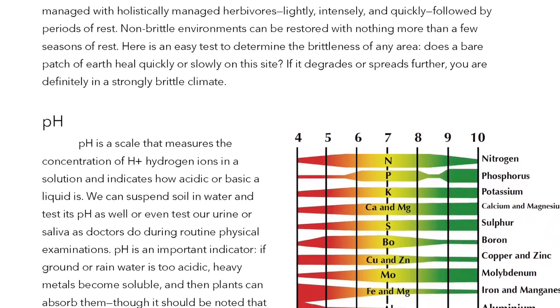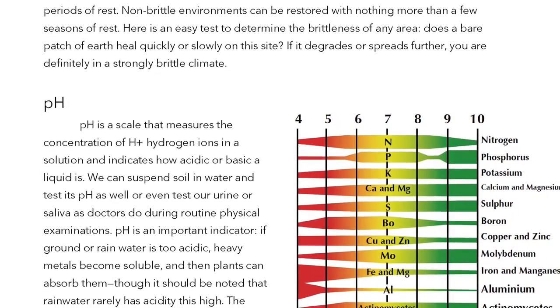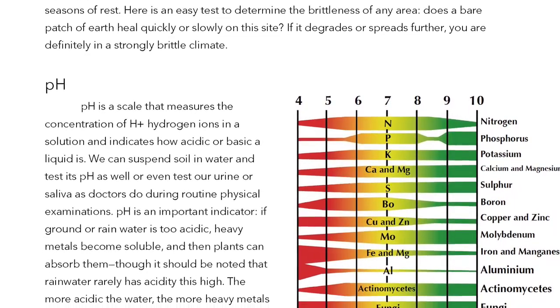Here is an easy test to determine the brittleness of an area: Does a bare patch of earth heal quickly or slowly on this site? If it degrades or spreads further, you are definitely in a strongly brittle climate.